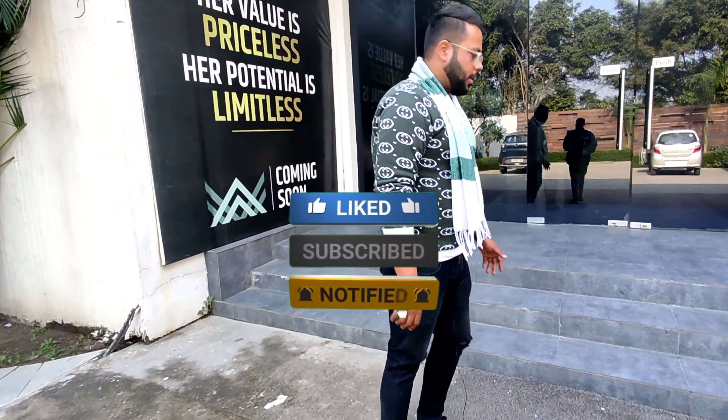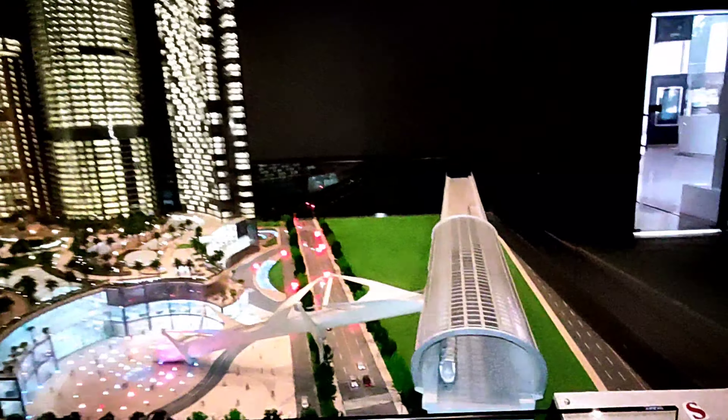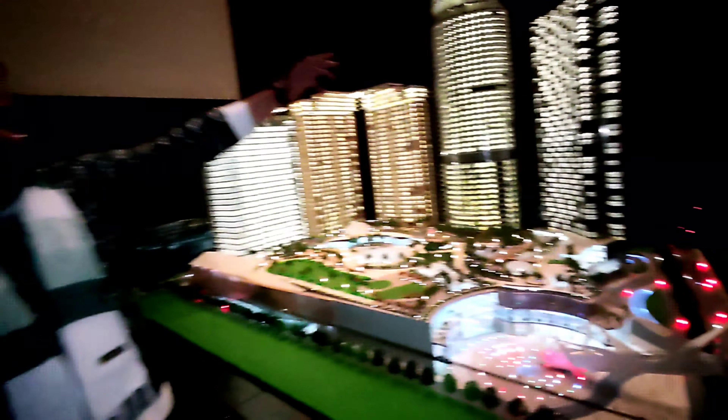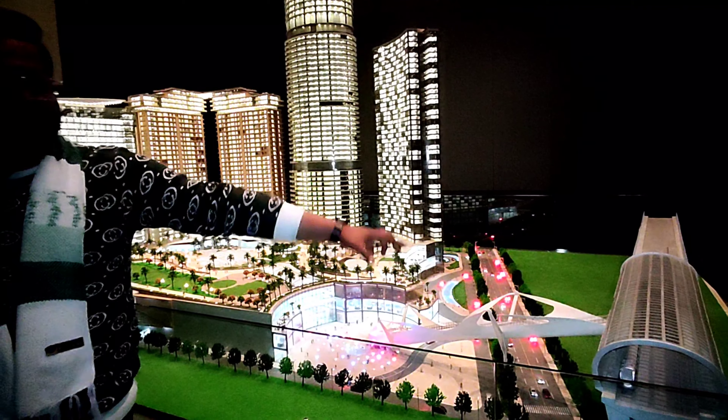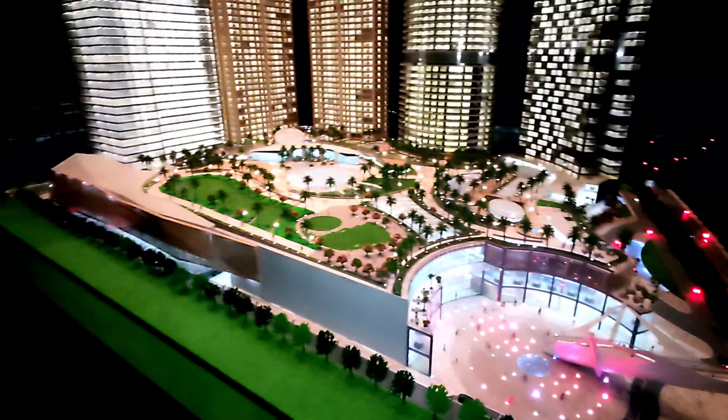So guys, this is a model. This is the Metro which will connect to Delhi, Faridabad, and Greater Noida. This bridge is already built — they are already connected to Metro, where you have 10 lakh square feet of mall space, which will benefit you.